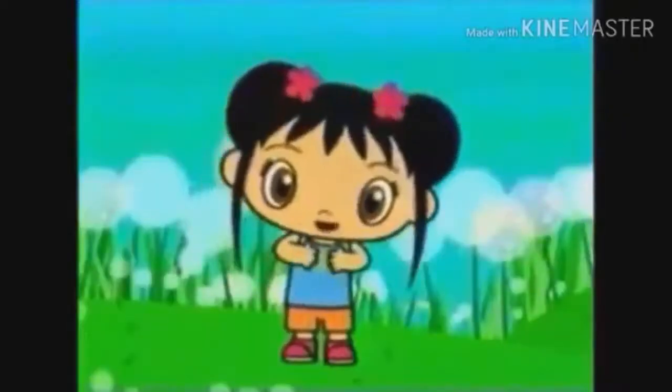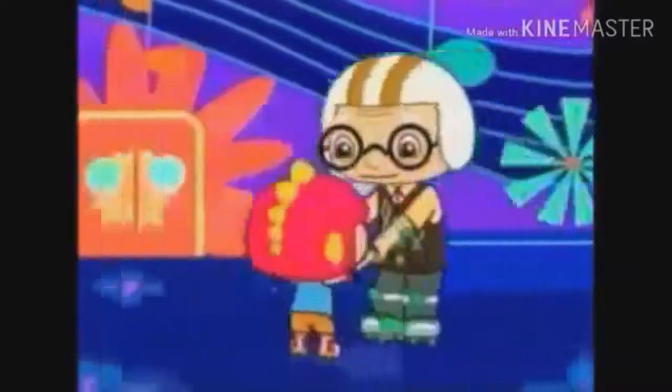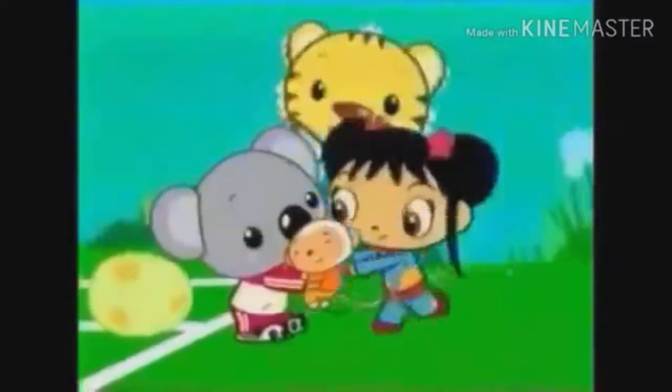Ni hao, that's how I say hi in Chinese. Come join Kailan. Come on, let's go! In a big-hearted place to work. Wee! Rawr! Wow! Full of great friends.